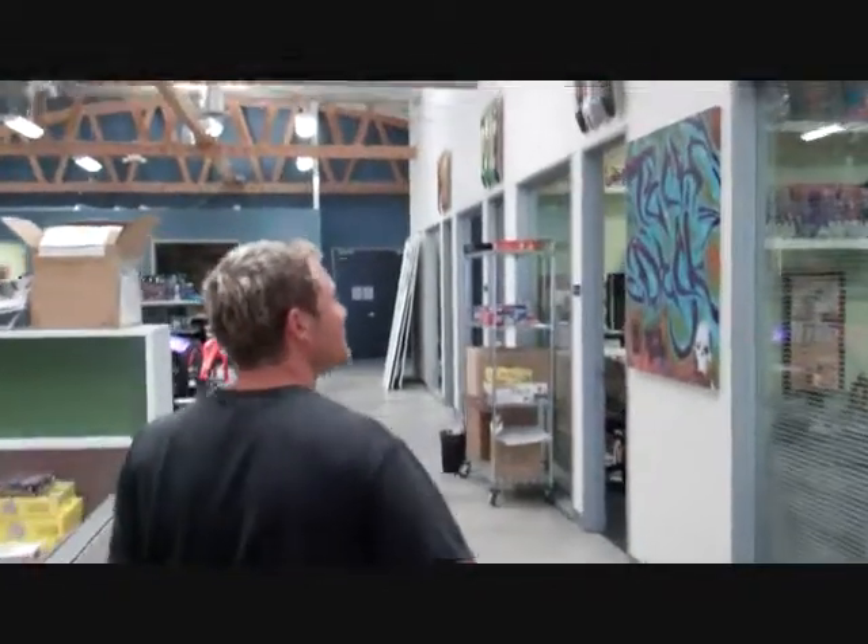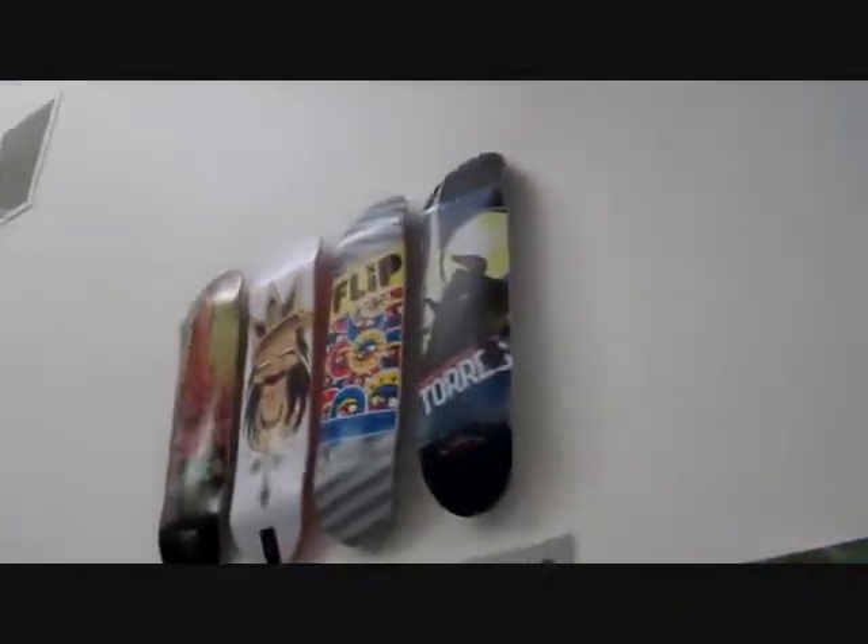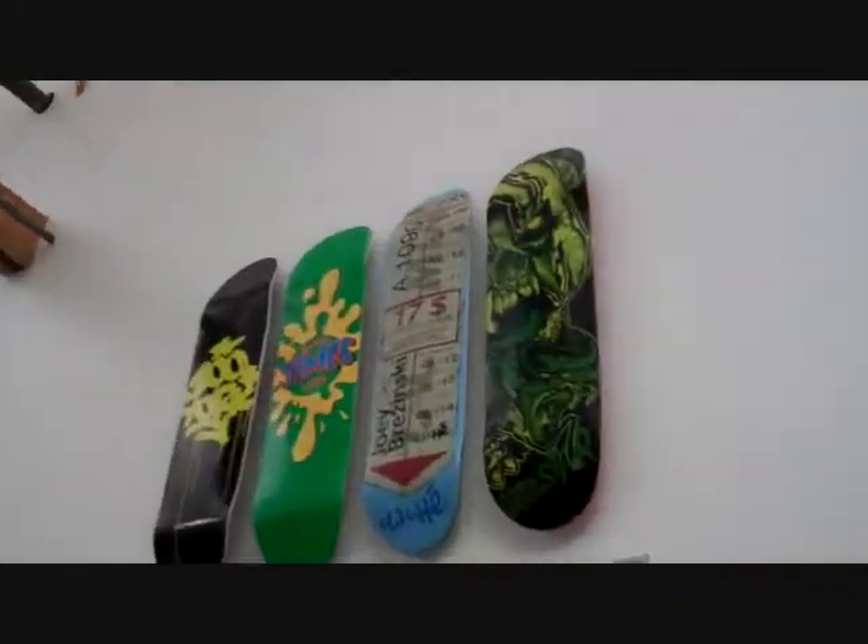Follow me. Above each of the doors — this is Joey Brzezinski's board with Cliché. We're actually going to be doing Joey's house in a couple of minutes here, so we'll be filming that shortly.